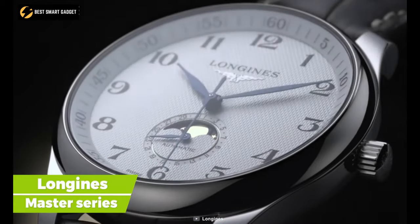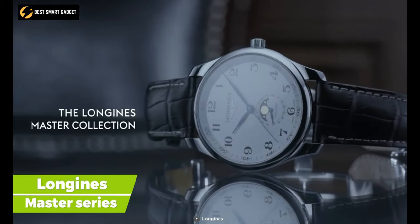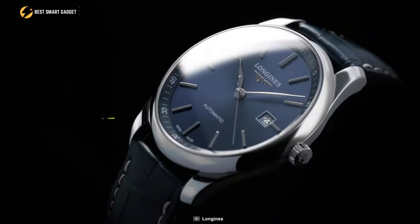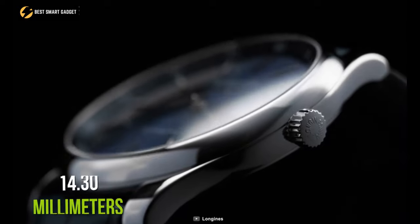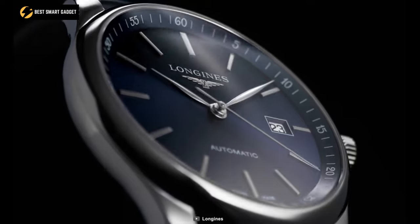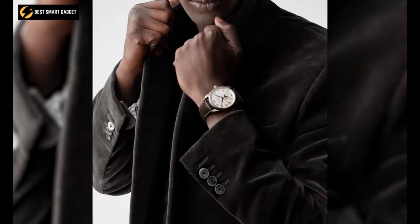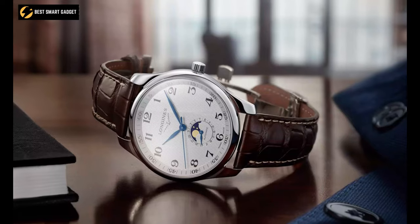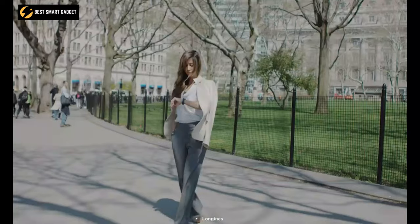Longines has been producing exceptional watches since its beginning, and the Longines Master Series, which debuted in 2005, is a perfect illustration of this brand's excellent craftsmanship. Its stainless steel case is round with a diameter of 40 millimeters and a thickness of around 14.30 millimeters, giving it a sleek appearance on your wrist. The barleycorn silver dial, steel hands, and painted Arabic numerals give it the traditional elegance you want in a fine timepiece.